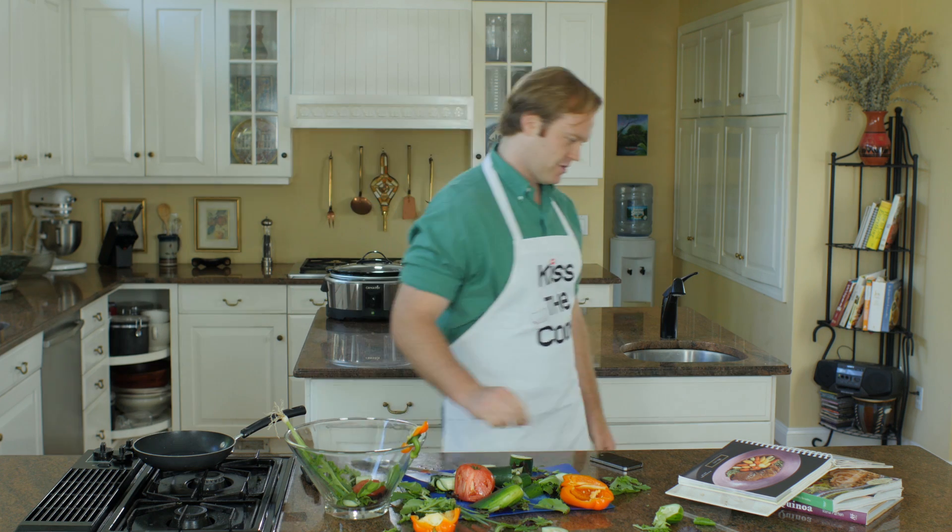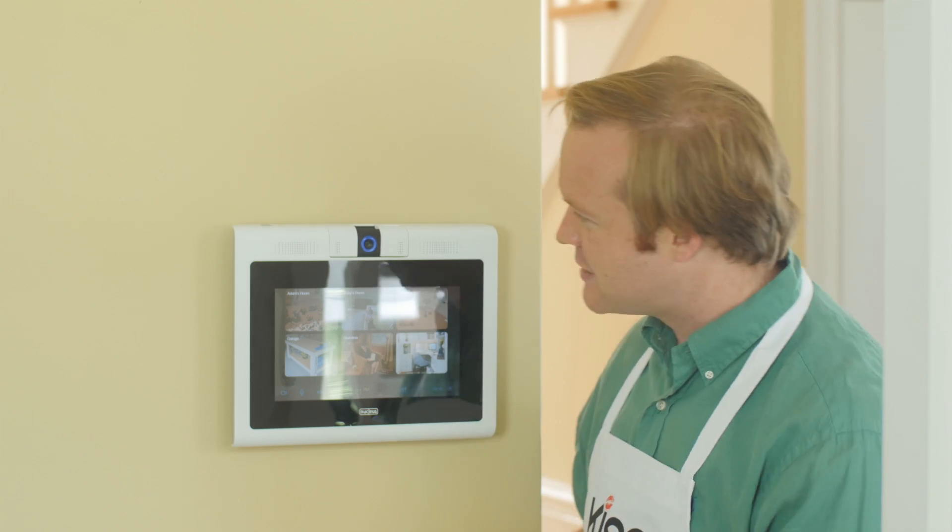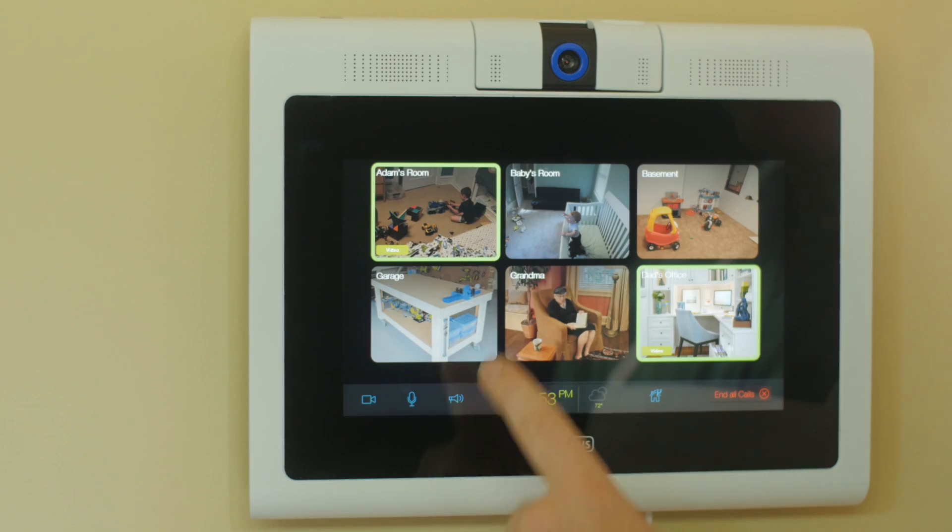What I need is an intercom system, but not one that costs thousands of dollars or looks like it was designed in the 1800s. That's why I got Nucleus. Nucleus is like an intercom, except it's wireless, internet connected, and freaking awesome. Now if I want everyone to come for dinner, I just tap their rooms like this, and boom! I can talk to them instantly.